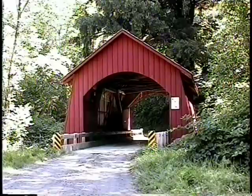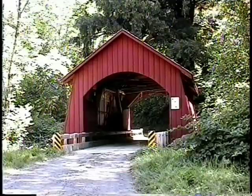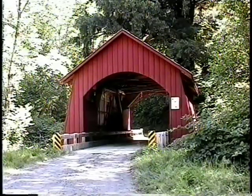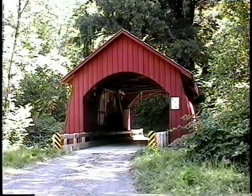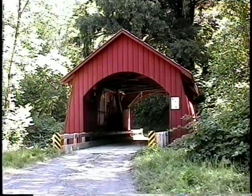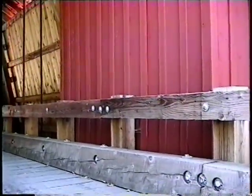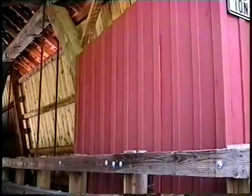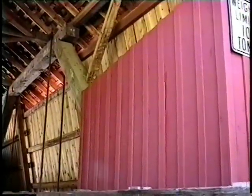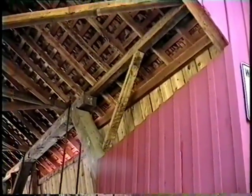The North Fork of the Yachats Bridge was built in 1938 and cost Lincoln County $1,500 to have veteran builder Otis Hamer construct it. In 1987, the bridge was damaged when a loaded fuel truck trying to cross the bridge crashed through one of the weakened approaches. The county repaired the damage and now services the bridge with regular maintenance.